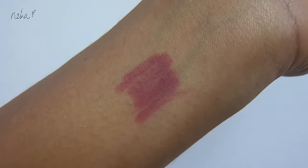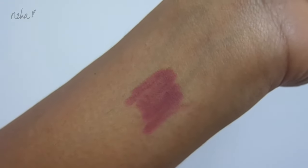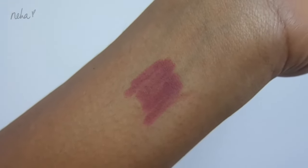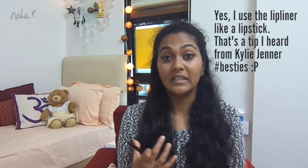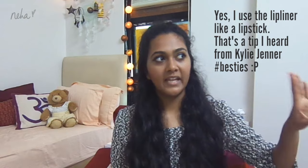Moving on to the lip liner — this is the True Color Contour Waterproof Lip Liner from Miss Claire in shade 15. I got this for 140 rupees from Alpha. It's a very beautiful dusty pink color. Sometimes it's a little too pink for my skin so I pair it with a really brown color, and it looks very dusty pink — very Kylie Jenner-esque. I love that shade.